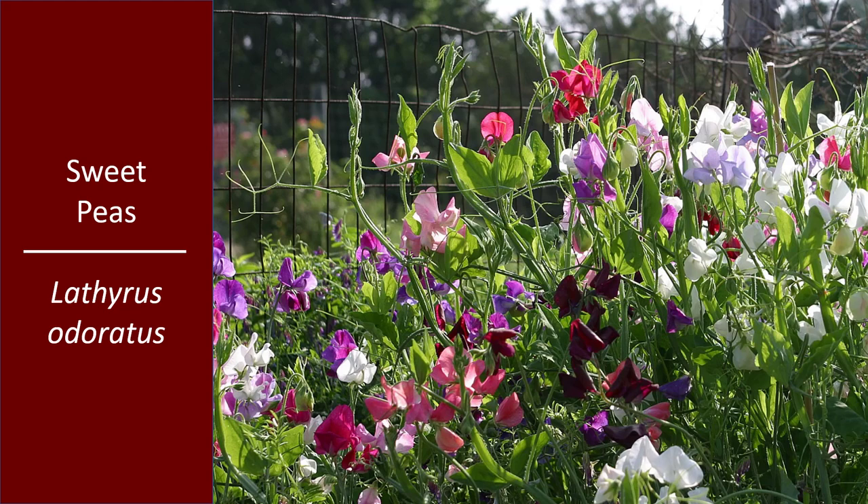Sweet Peas, Lathyrus odoratus — another plant sometimes planted in spring that does best planted in the fall. The fragrance of sweet peas is heavenly, but a lot of the new varieties have been bred for particular flower colors or plant forms that have left the fragrance behind. You can still go back and order the fragrant old types from some seed companies. Those tendrils tell you it wants to grab onto anything to grow. I love cutting some of these and bringing them indoors as an arrangement because they bring that heavenly fragrance inside with them.